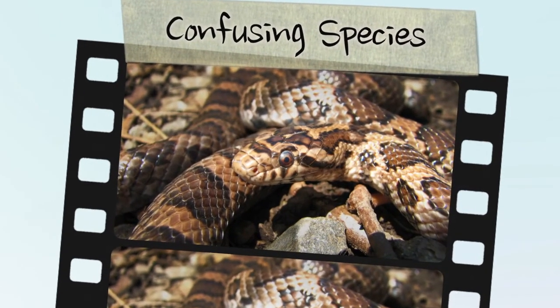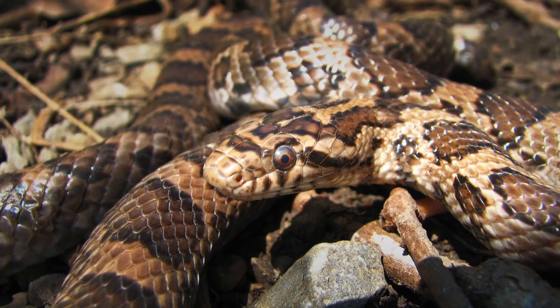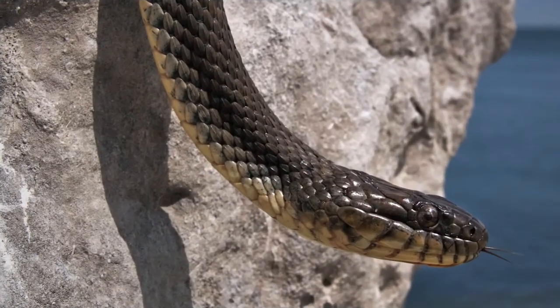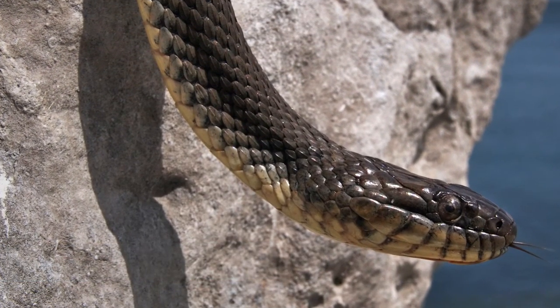Many Ontario snake species can be confused with the grey rat snake. The milk snake has smooth scales with no keel and a single undivided anal plate. The water snake has a banded pattern, a white belly with dark crescent-shaped spots, and heavily keeled body scales.